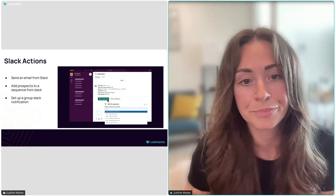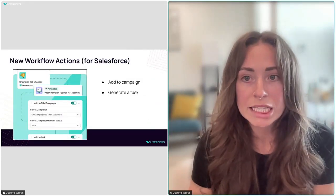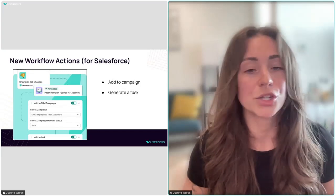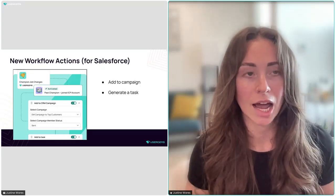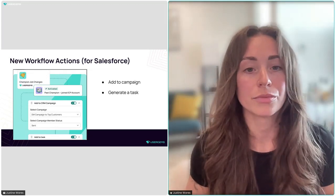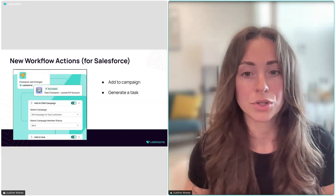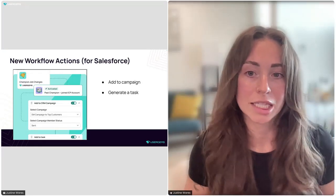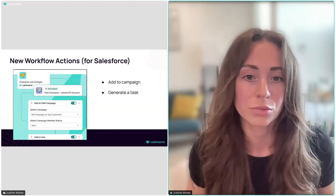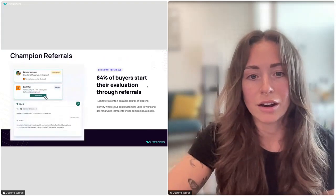Slack Actions is live and available with any of our people signals. If you're interested in using Slack Actions on top of your notifications, you can set that up in your admin dashboard or talk to your CSM. We also added two new workflow actions for Salesforce — adding to Salesforce campaigns and generating a task in Salesforce — so you can notify reps via Slack, email, or a Salesforce task depending on how they prefer to work.